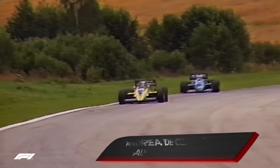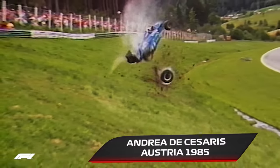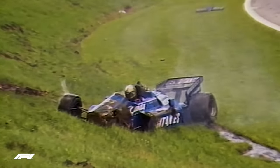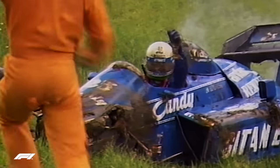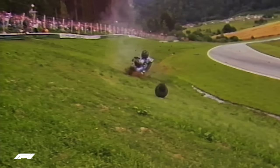De Cesaris sideways! De Cesaris on the grass — he's going over. A major accident. He's getting out — Andrea De Cesaris getting out of the wrecked remains. He got it on the wet grass, the car went sideways, the rear wheel dug in, and it was launched.